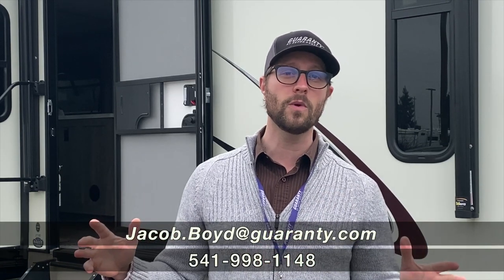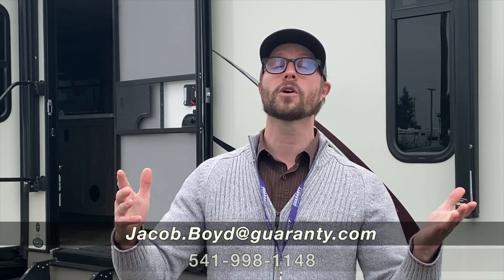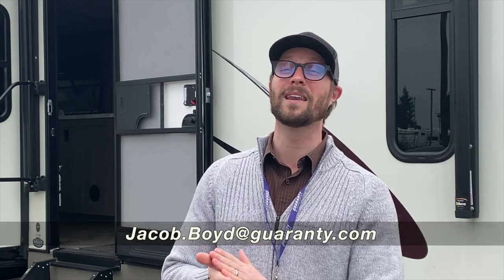If you have any questions about this vehicle or any other RV we have online, drop on by and say hello, or give me a call at 773-655-7190. My name is Jake.